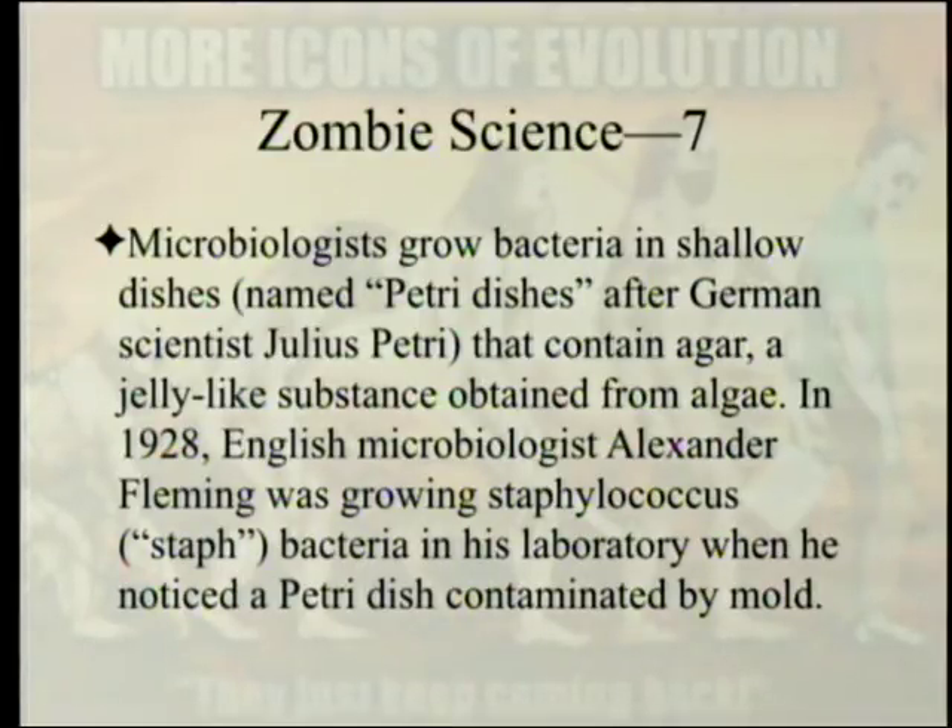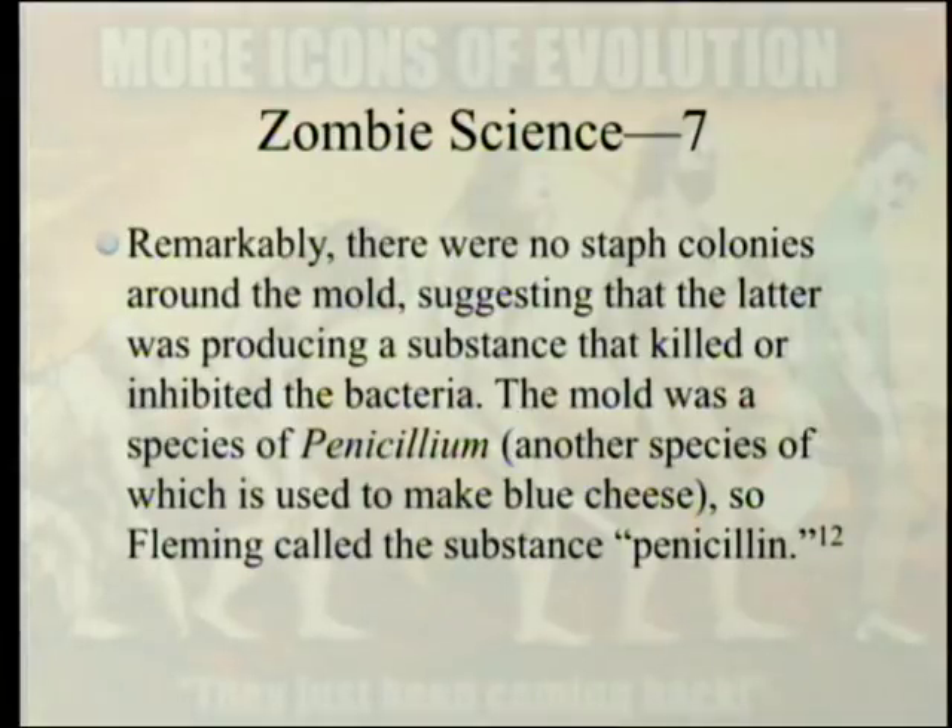In 1928, English microbiologist Alexander Fleming was growing Staphylococcus bacteria in his laboratory when he noticed a petri dish contaminated by a mold. Remarkably, there were no staph colonies growing around the mold, suggesting the latter was producing a substance that killed or inhibited the bacteria. The mold was a species of Penicillium — another species of which is used to make blue cheese — so Fleming called the substance penicillin.